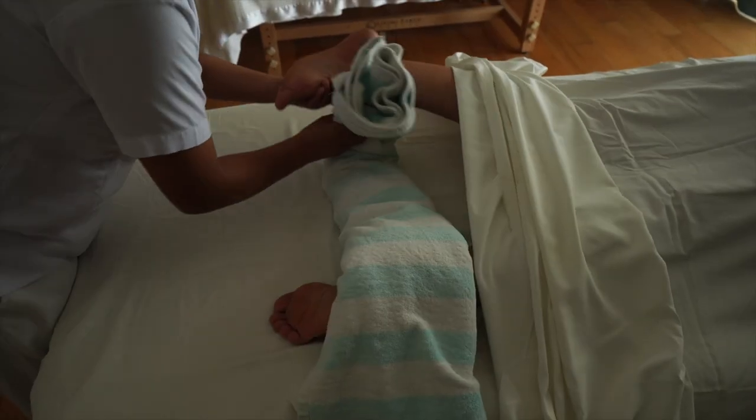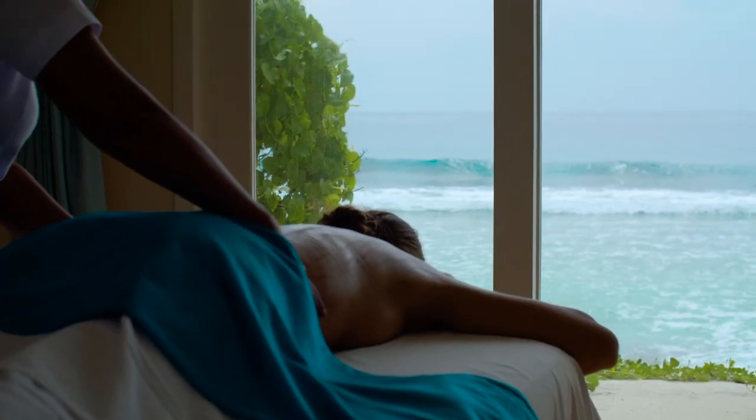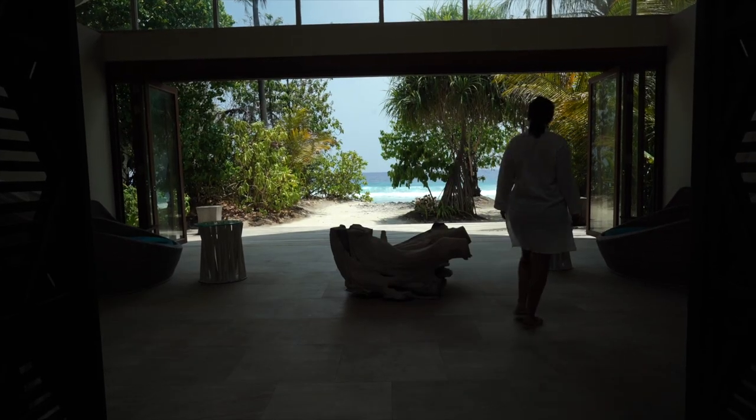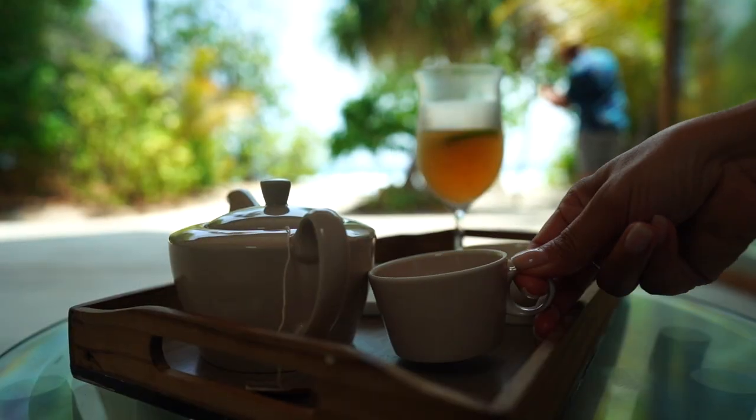If you need a break from the sun, they have an incredible spa with views of the water and relaxing sounds of the waves. After your treatment, they have a lovely lounge area to relax and enjoy some tea before your next activity.